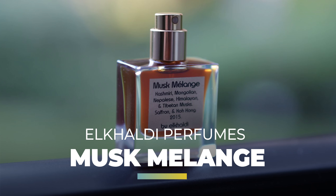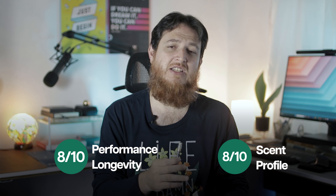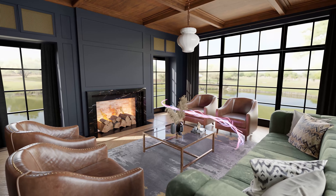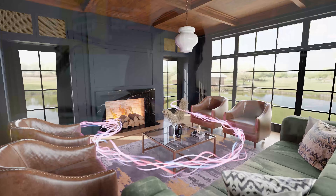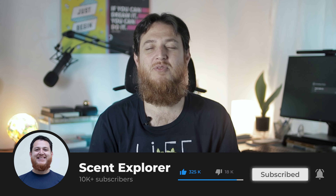I hope you enjoyed this review. Now I'm going to rate this perfume. Yesterday I rated the scent profile 8 out of 10 and I still think the scent profile is very lovely — I would still rate it 8 out of 10. For performance I'm again going to rate it 8 out of 10, because it is going to stay strong as a skin scent and it has some power — it expands and shows its presence in the room. This is Musk Melengue from Al-Khaldi Perfumes. Take care, bye bye, and Assalamu Alaikum Warahmatullahi Wabarakatuh.